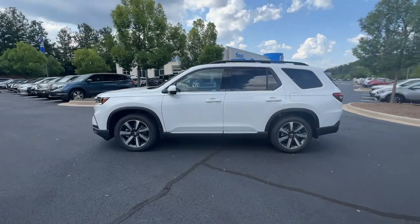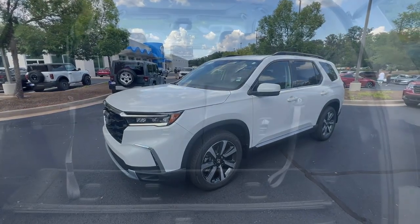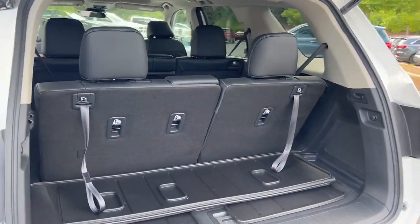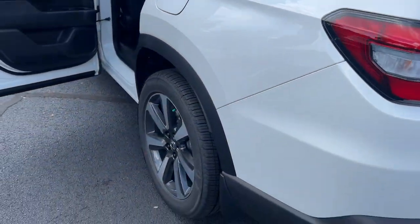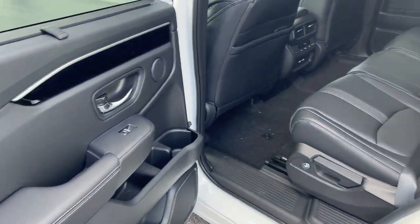These are just some of the great options this vehicle comes with: pre-collision system, lane departure warning, panoramic roof, all-wheel drive, moon roof, navigation system, keyless entry, hands-free liftgate, keyless start, and power liftgate.